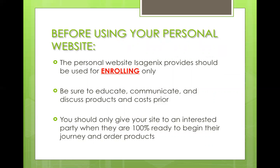This should not be the first time they see prices or wonder what kind of package. This is for enrolling checkout purposes only. Be sure to educate, communicate, and discuss all products and costs prior to giving out this link. No questions should be coming at this point about how much something costs. Only give this site to an interested party when they're 100% ready to begin their journey and order.